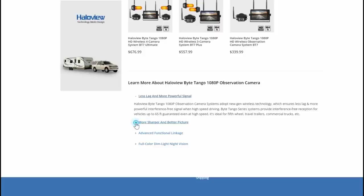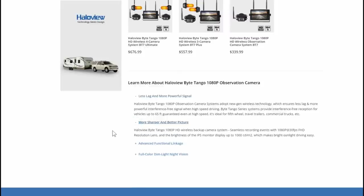Also a sharper and better picture. It's got the 1080p HD, seamless recording events with 1080p at 30 frames per second, full HD resolution lens, and also an IPS monitor display.